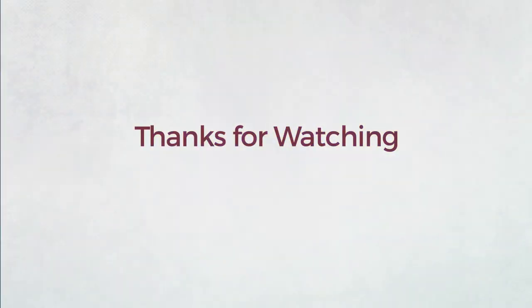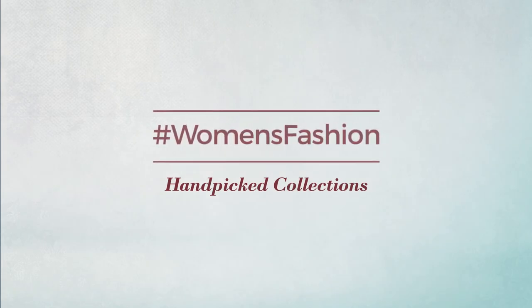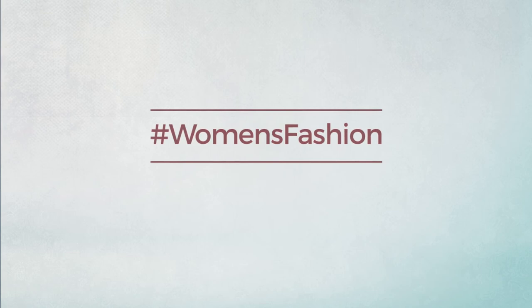This is one of our favorite collections. Tag with women's fashion hashtag, and if you didn't like it, write something in the comments below, otherwise subscribe to our channel.